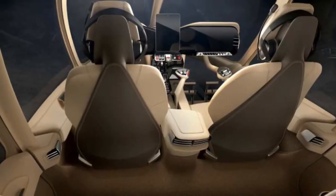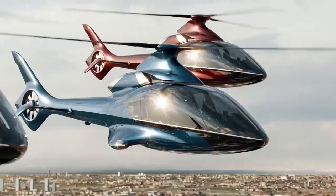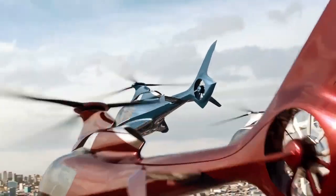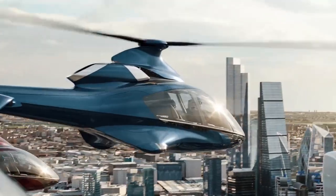It is spacious, comfortable, and highly efficient, and promises the ultimate private flight. But what really sets it apart, and when can you get your hands on this bad boy? Let's uncover the details.